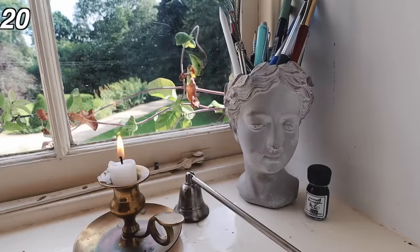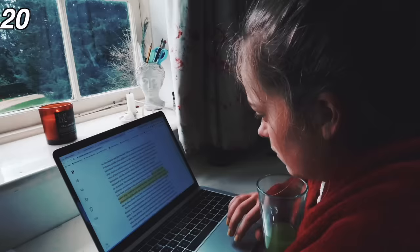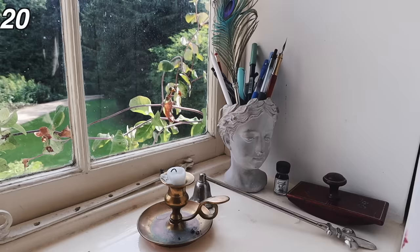A good clean study space and desk is really important. Having a space where you can sit down and do your work and be focused. Make this a place where you enjoy being, make it an enjoyable space to sit in because then maybe you'll want to spend more time there as well.